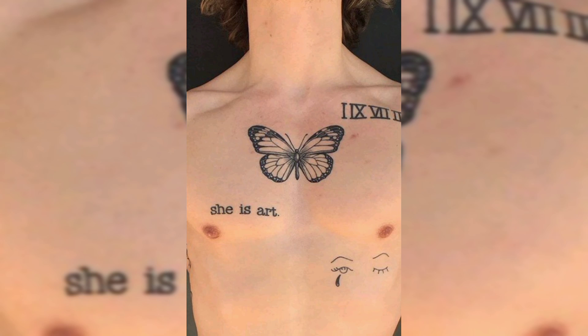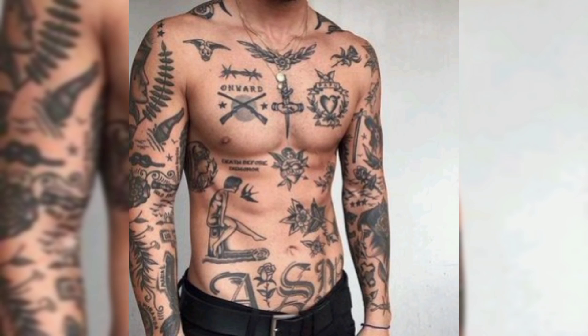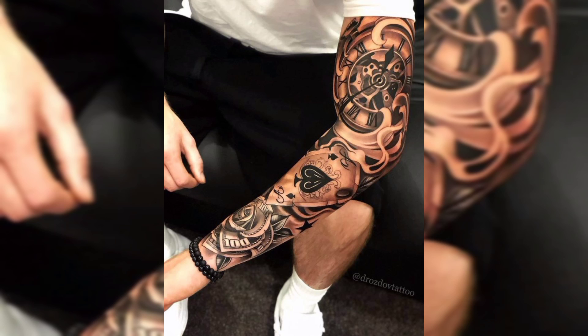This is a full body tattoo, and this is a chest tattoo of black colored butterfly. And this is a beautiful black and red colored flowers tattoo. And this is another full body tattoo for men's.